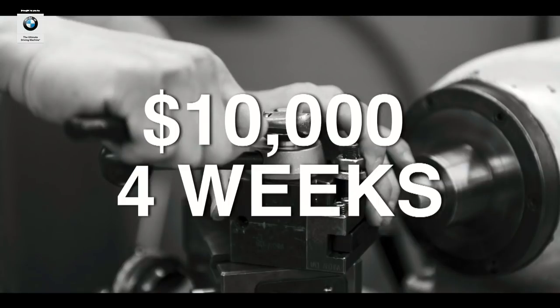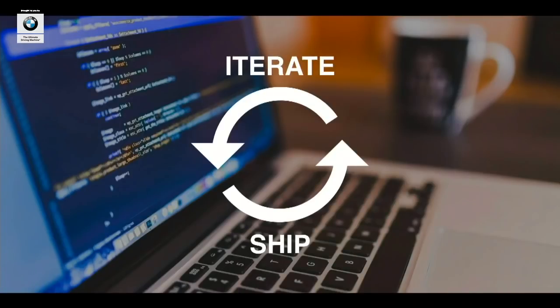Is it any surprise that hardware innovation is moving slower than software? Software development moves fast because you can get immediate real-world feedback, and that means rapid iteration and thus innovation. What if hardware could be as iterative, as adaptable, as agile as software?